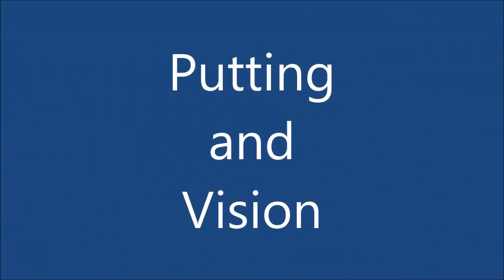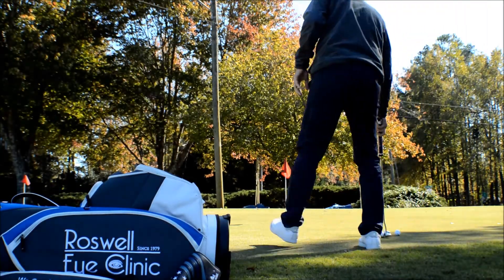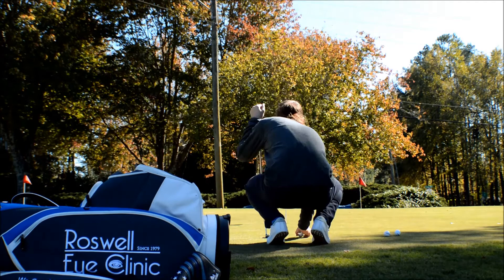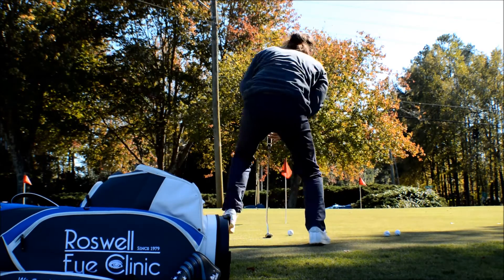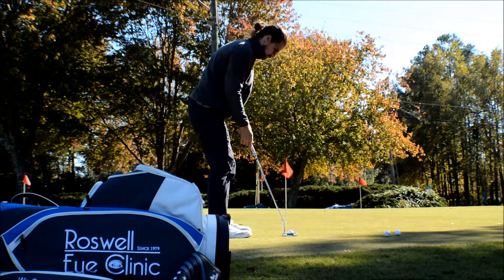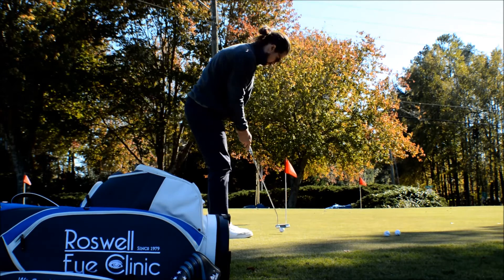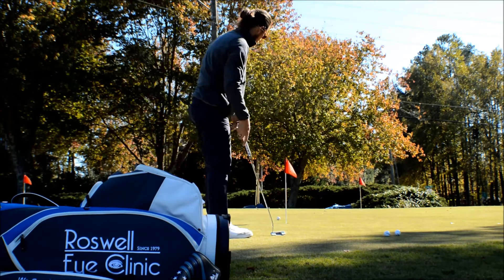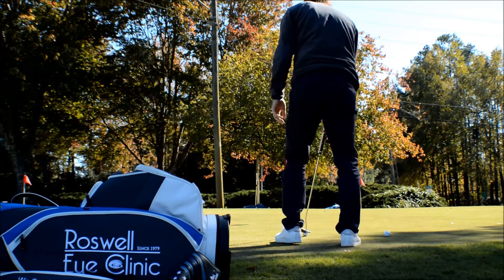Nick Faldo was ranked 170th in the world before he got his optometrist to become his putting instructor. He realized the importance of understanding how vision affected his golf game. Alignment is greatly important in putting. We have the little line on the ball, we line it up where we think the target line should be, and we hit it and miss it left. There was nothing wrong with your stroke — you just were aligned that way.